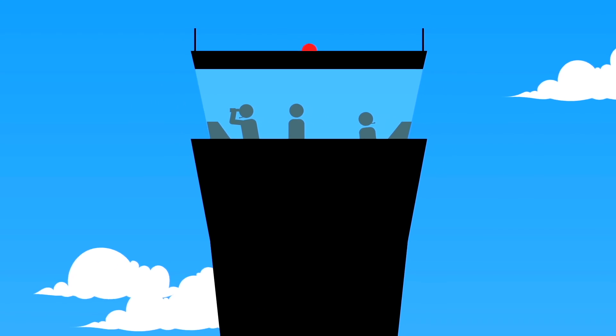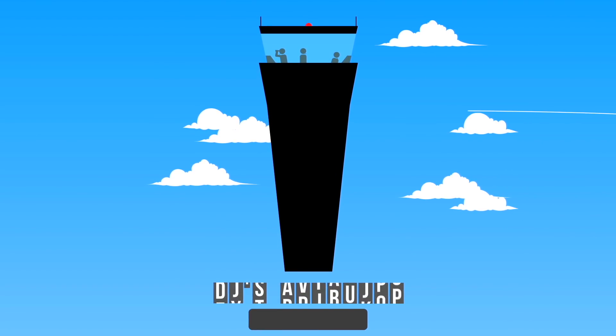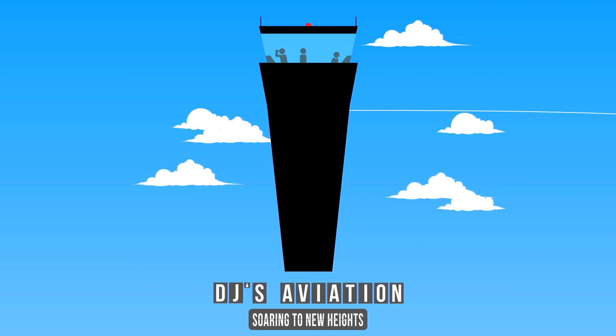B-B-851, turn right heading 180. Order 1-4-PAPA, turn right 245, report localization.